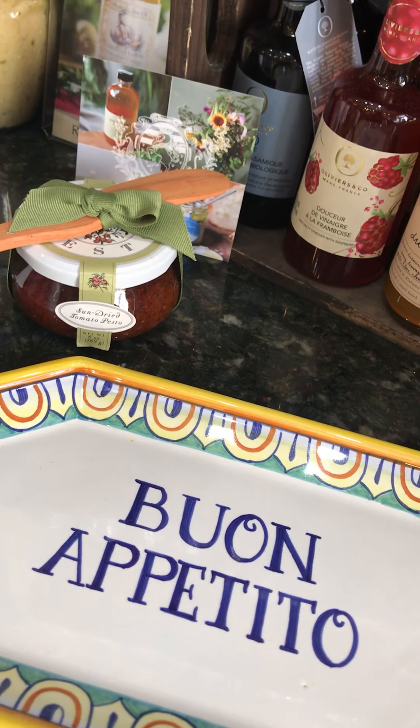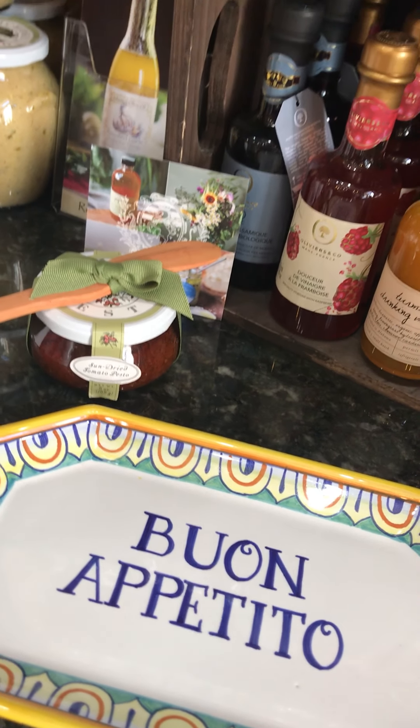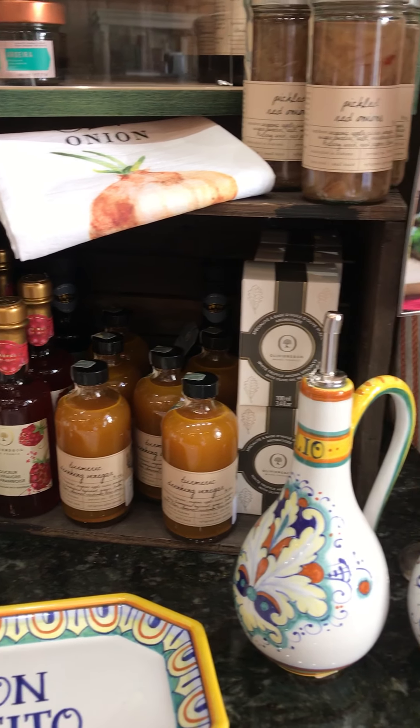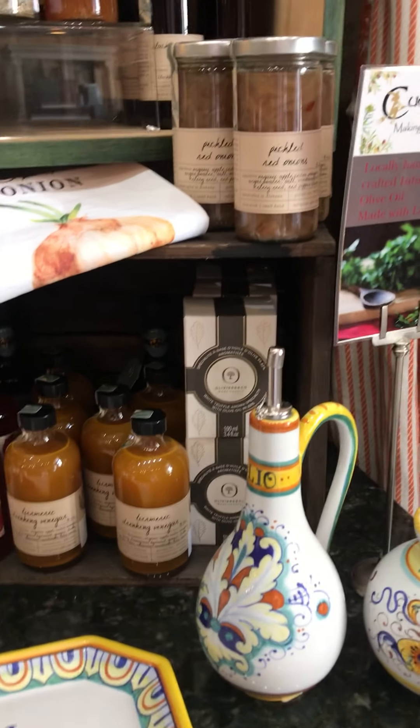Hey everybody, welcome back to the Italian Dish and bon appetito! I am back here wanting to share with you all of the new delicious food we just got back in at the Italian Dish.